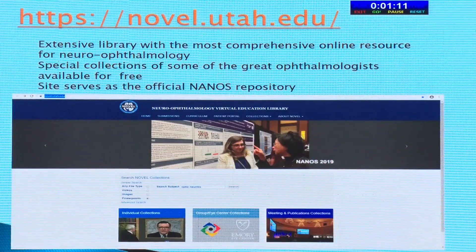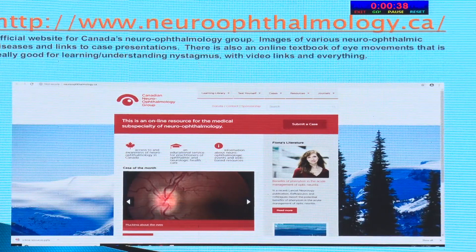For neuro-ophthalmology, novel.uta.edu is one of the most popular sites — an extensive library with the most comprehensive online resources for neuro-ophthalmology. Special collections from great ophthalmologists are available for free, and it serves as the official North American Neuro-Ophthalmology Society website. You can search any neuro-ophthalmology issue and find discussion with pros and cons. There's also the official website of the Canadian Neuro-Ophthalmology Group, which has an online textbook of eye movements, useful for learning nystagmus, with video links.